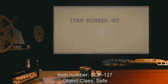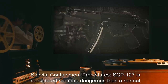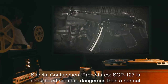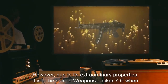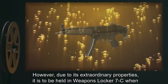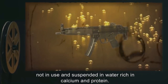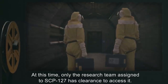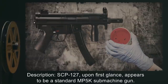Item number SCP-127. Object class: Safe. Special containment procedures: SCP-127 is considered no more dangerous than a normal firearm of its type. However, due to its extraordinary properties, it is to be held in weapons locker 7C when not in use and suspended in water rich in calcium and protein. At this time, only the research team assigned to SCP-127 has clearance to access it.